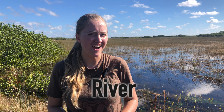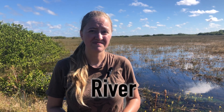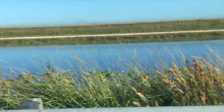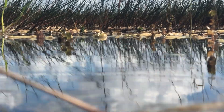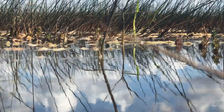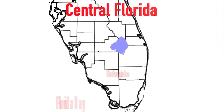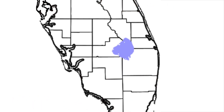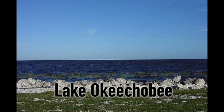Most people think that the Everglades is a swamp, but it's actually not. It is the widest, slowest moving river in the United States. At nearly 60 miles wide and moving at a speed of 2.5 miles per day, the Everglades carries thousands of gallons of water from central Florida south through the Everglades and empties into Florida Bay. Much of this water flows through Lake Okeechobee, the largest lake in the southern U.S.